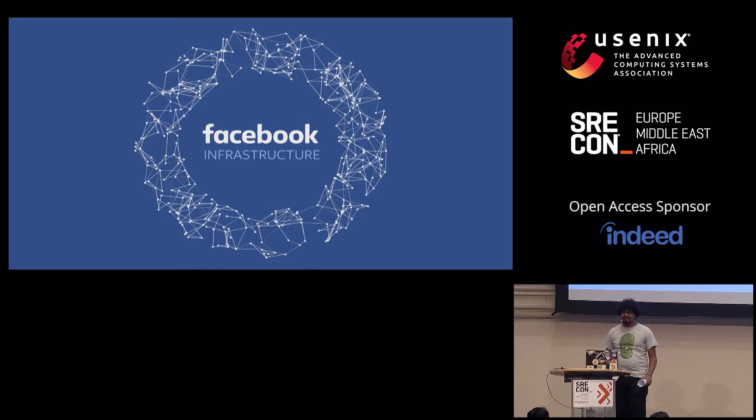I'm here to tell you a story of how we took a manual process that involved many, many humans and automated pretty much all of it, and also how we fucked up and learned from it, because that's something we do a lot at Facebook.